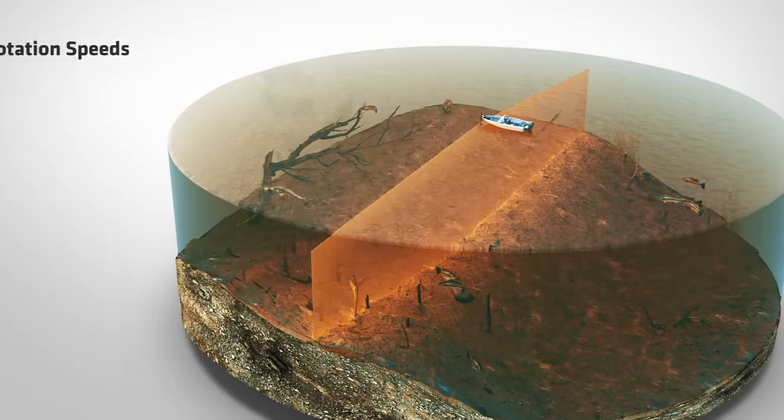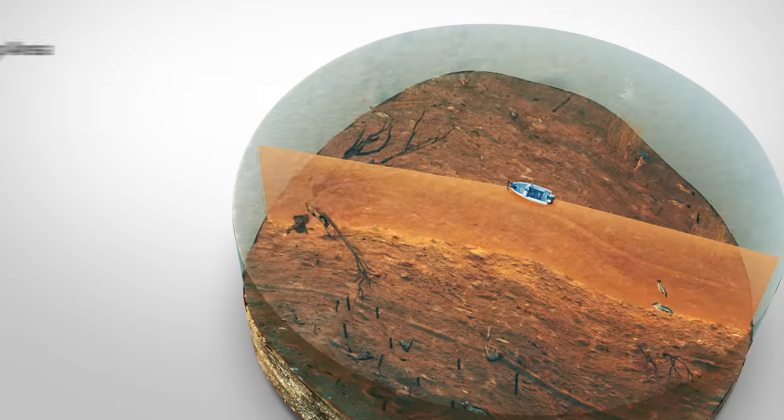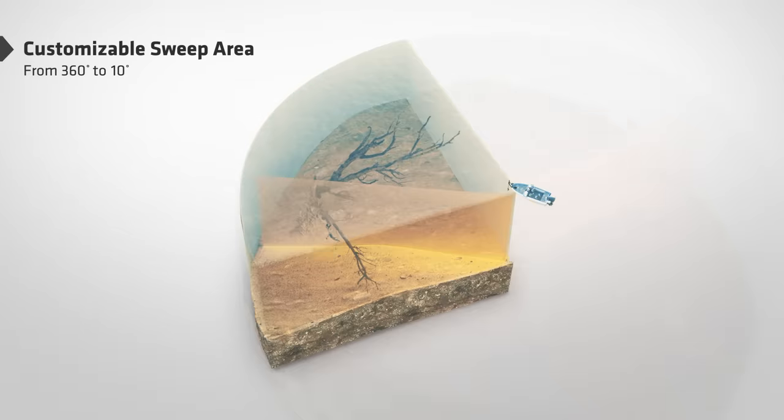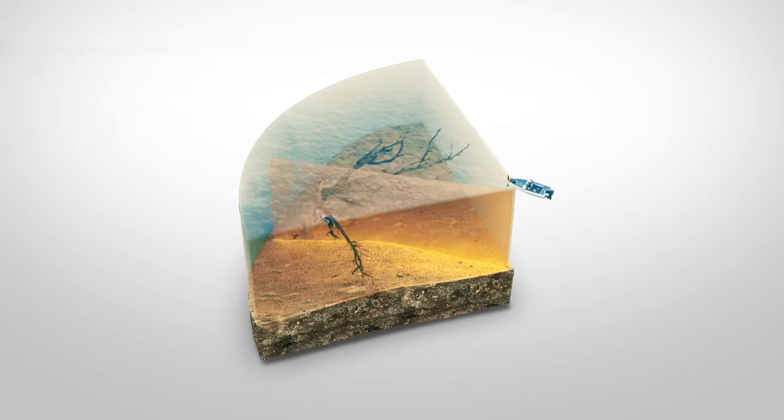Choose from five beam rotation speeds for the right balance of image quality and refresh rate. You can customize your sweep area from 360 degrees down to 10 degrees.